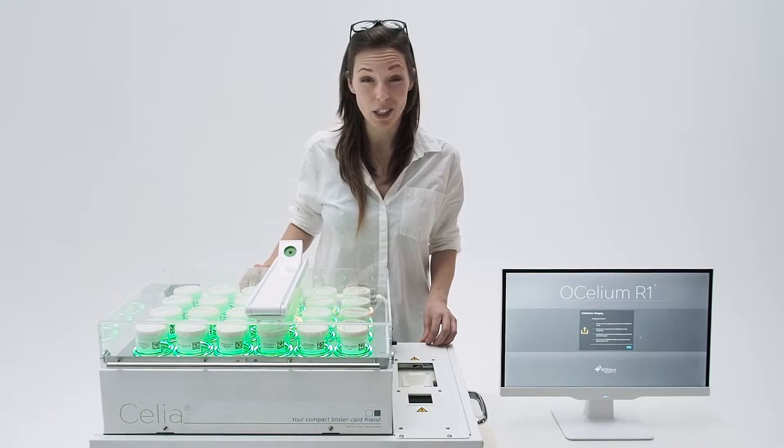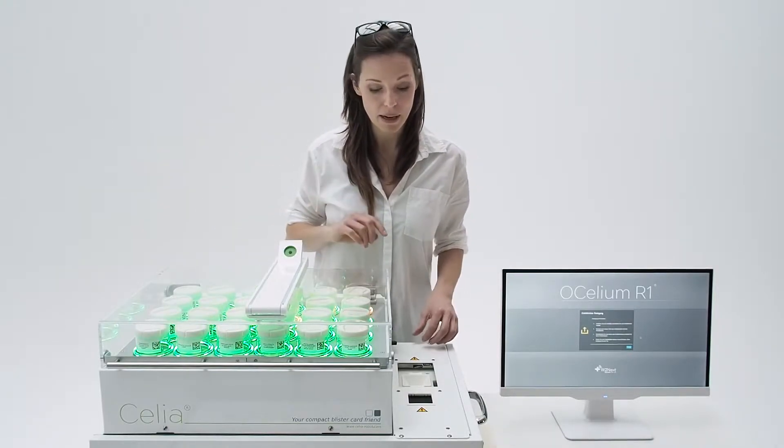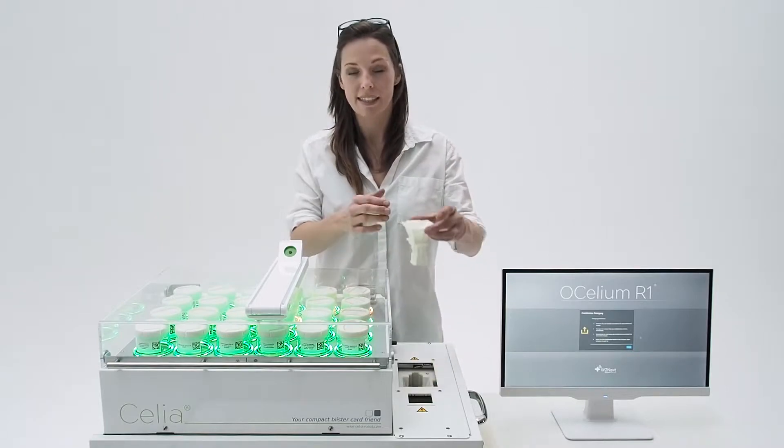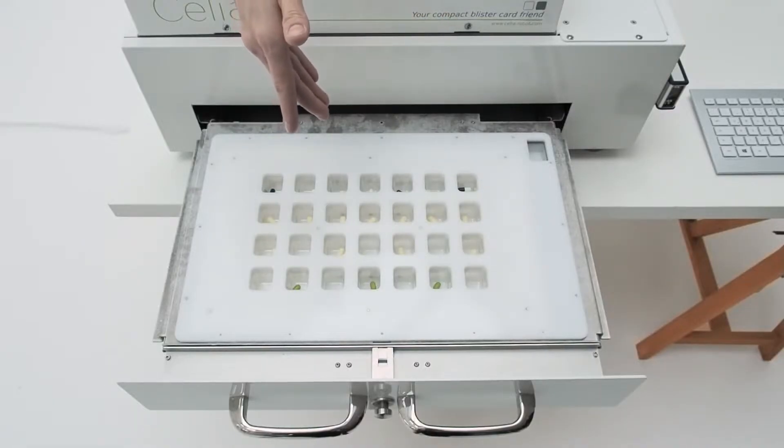Inside Celia, a hidden robotic arm is moving underneath the canisters. It collects one pill at a time into this funnel and transports it to the appropriate compartment in the blister card.